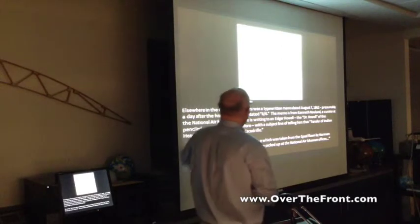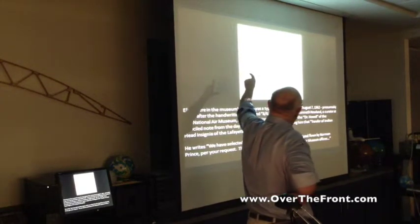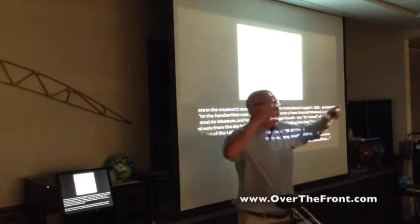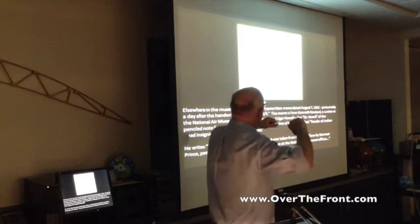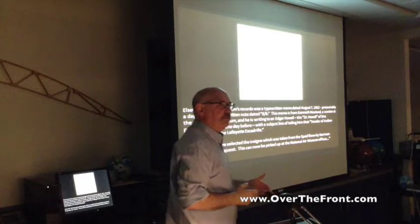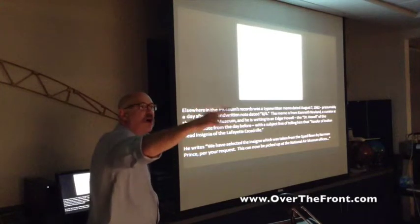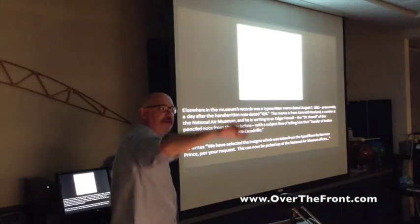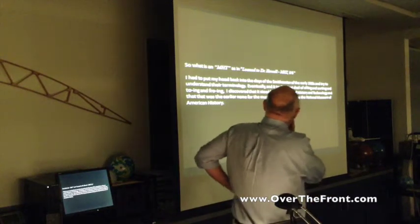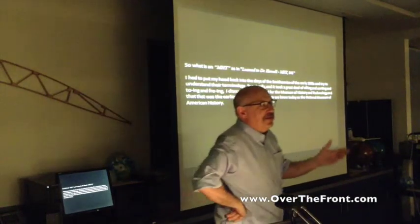Through further research, I found a memo from a curator — KDN, who I identified as a curator at the National Air Museum — who wrote to an Edgar Howell, Dr. Howell, on August 7th, the day after the pencil notation. He says they've got this piece of Lafayette Escadrille insignia and Dr. Howell can come and get it. That's not typical of the museum — we don't let people just come and pick something up.